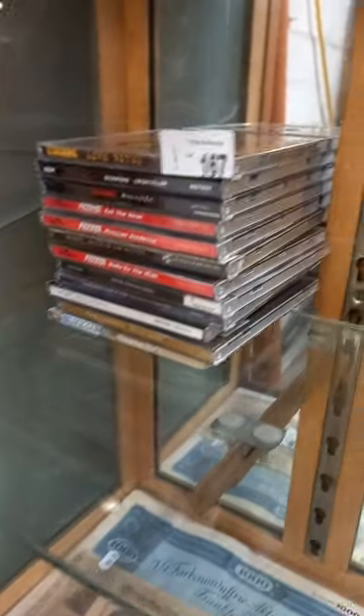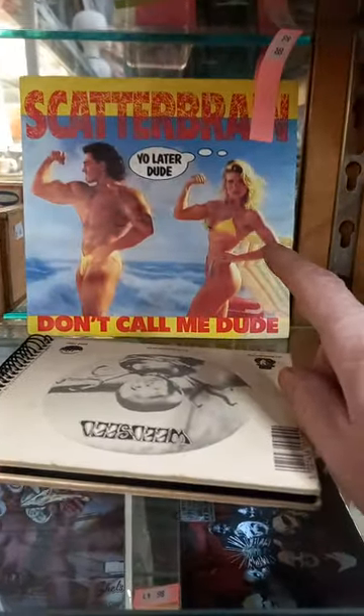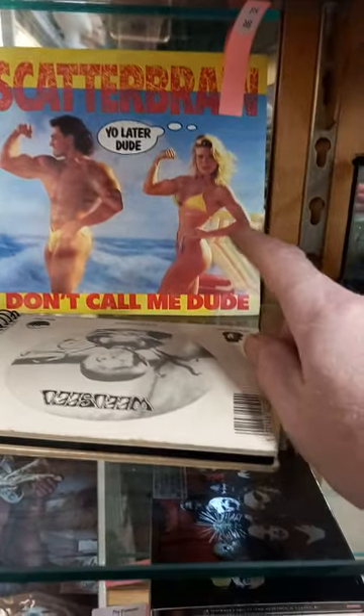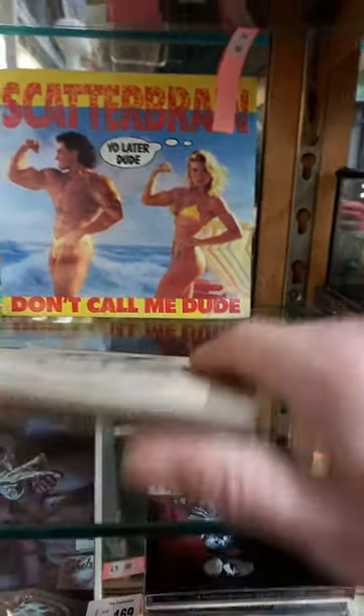Modern comics. Other sort of hard rock except — Black Sabbath, Scorpions. Fantastic track — if you haven't heard that track go on YouTube. It's Scatterbrain the band, 'Don't Call Me Dude' the track.